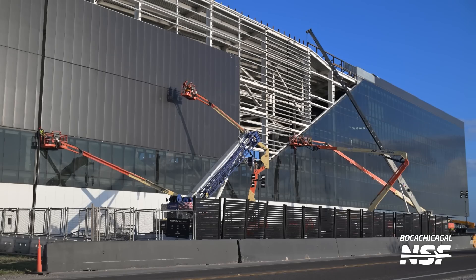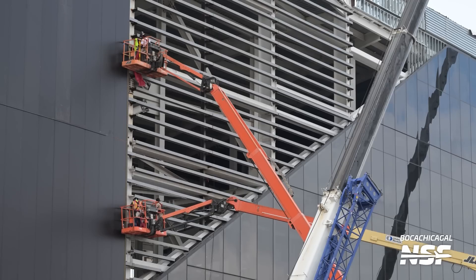Over at the Star Factory, the connection between the office building and the Star Factory itself appears to nearly be complete. This development could be quite significant, as with some upcoming plans we'll discuss later, having this office space fully operational could play a key role as SpaceX continues to reshape the landscape at Boca Chica. The immense scale of the Star Factory often goes underappreciated — the sheer volume of components housed within, many of which remain a mystery to us, is truly staggering.